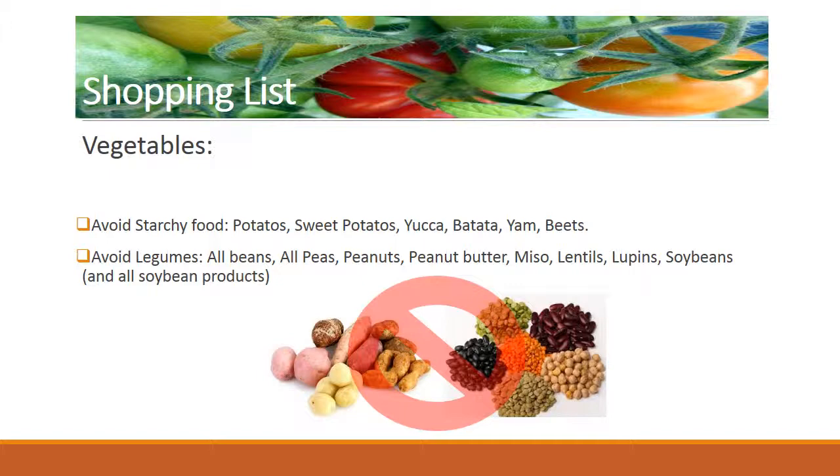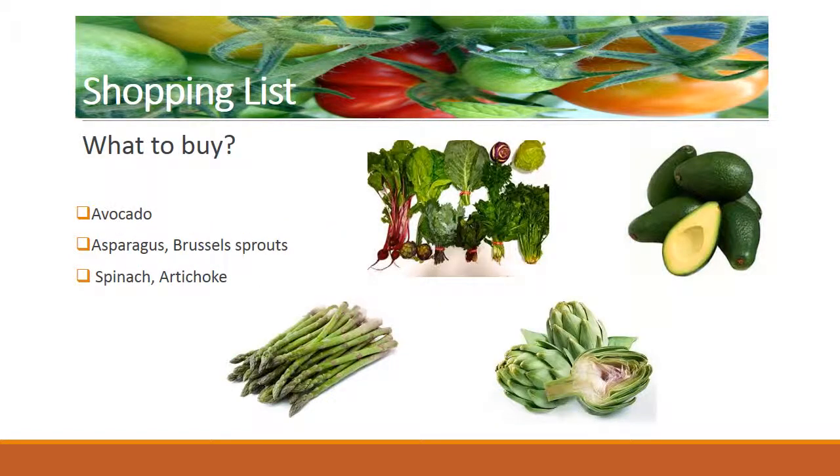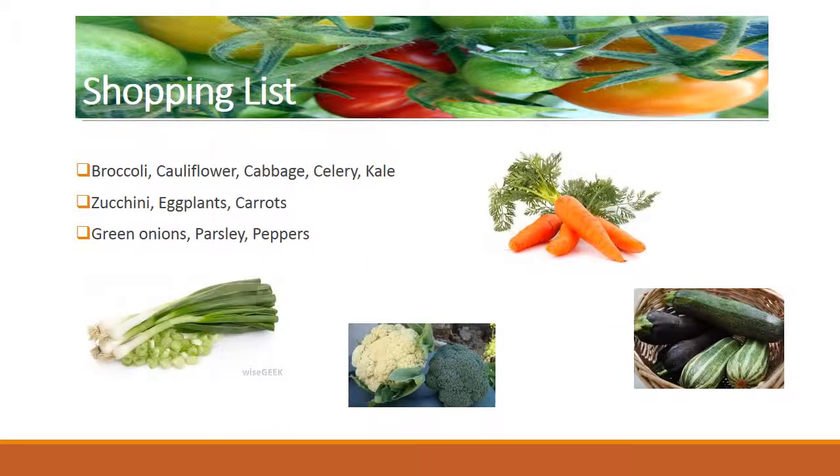What to buy? Avocado, asparagus, Brussels sprouts, spinach, artichoke, broccoli, cauliflower, cabbage, celery, kale, zucchini, eggplants, carrots, green onions, parsley, peppers.